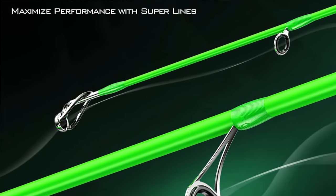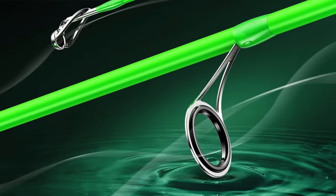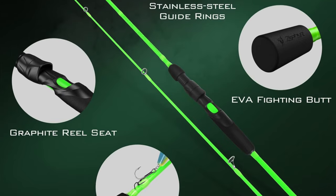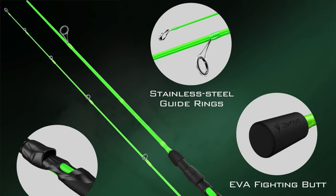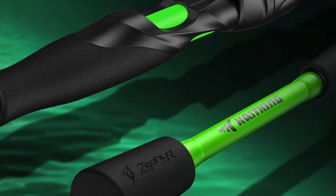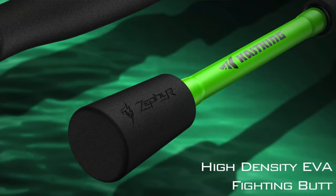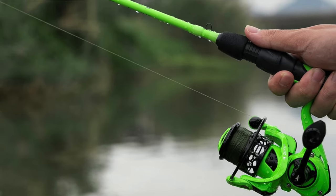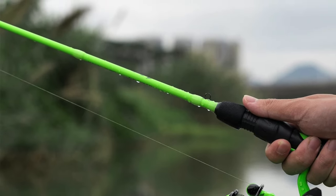This rod doesn't just fish — it performs a ballet in your hands, all while being easy on the wallet. Key features: a versatile design perfect for those who can't decide whether they're after Moby Dick or just a little goldfish. Lightweight construction made with multi-layer carbon. Fast action like the Usain Bolt of fishing rods — quick and agile for any fish species. A two-piece breakdown for easy transport, stainless steel guides for rust resistance, and an eye-catching bright green color — you will not lose this beauty.